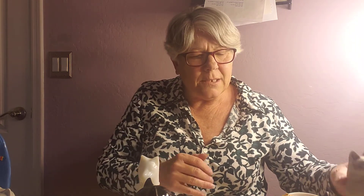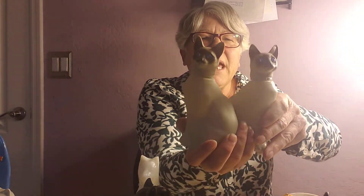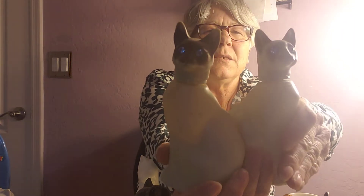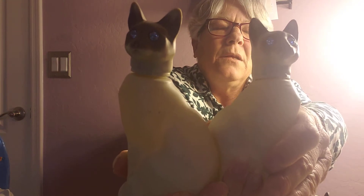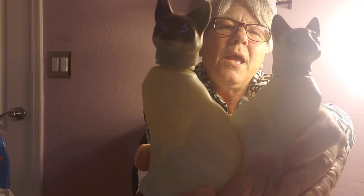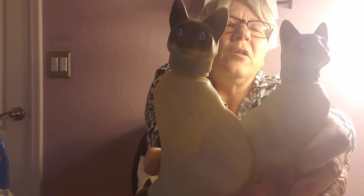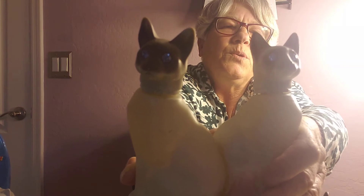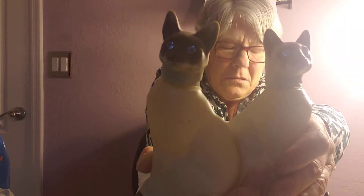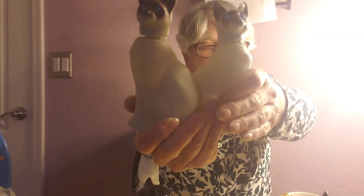The next thing we have are the Siamese — these are also an Avon product. The Siamese are done in a gray to tan color depending on your lighting, and the faces and heads are done in a darker color. These have beautiful blue sparkly eyes. They are on sale today for $25.19.